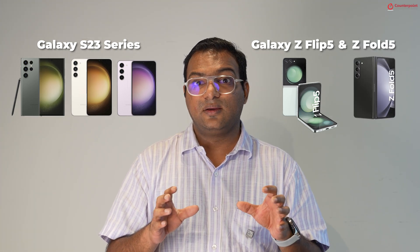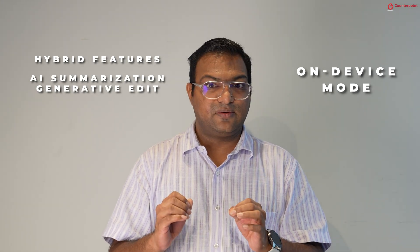The update is also rolling out to older devices like the Galaxy S23 series and the Galaxy Flip and Fold 5. Since most processing happens on-device, you don't need to worry about data leaving your device. There is also an on-device mode you can activate, but with that you'll lose access to features like AI Summarization and Generative Edit, which require an internet connection. Let us know your favorite feature in the comments, and don't forget to like and subscribe!